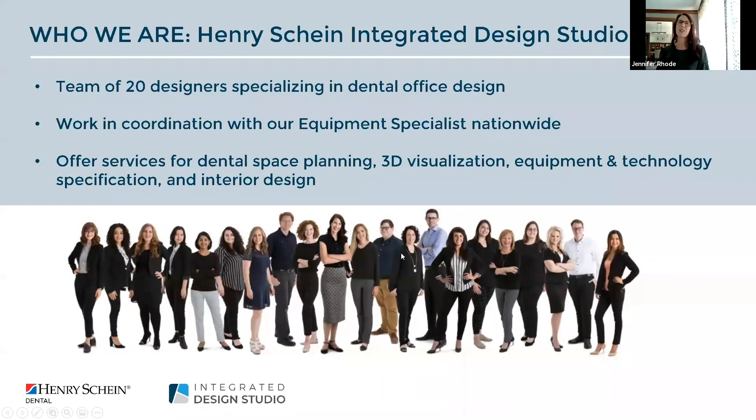We have 20 designers that specialize in dental office design. Integrated Design Studio is part of Henry Schein and we are based out of Milwaukee, Wisconsin, working in coordination with our equipment specialists throughout the U.S. Our services go anywhere from dental space planning, 3D visualization, equipment and technology specification, and also interior design.